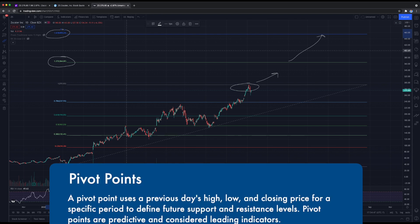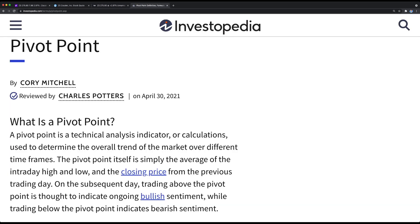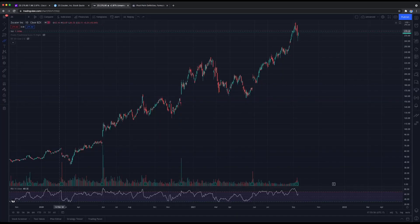Let's draw some pivot points and see where the stock could head this week. A pivot point is simply the average of the intraday high, low, and the closing price from the previous trading day. On the subsequent day, trading above the pivot point indicates ongoing bullish sentiment, while trading below indicates bearish sentiment. Jump over to TradingView and turn on the pivot point traditional indicator.